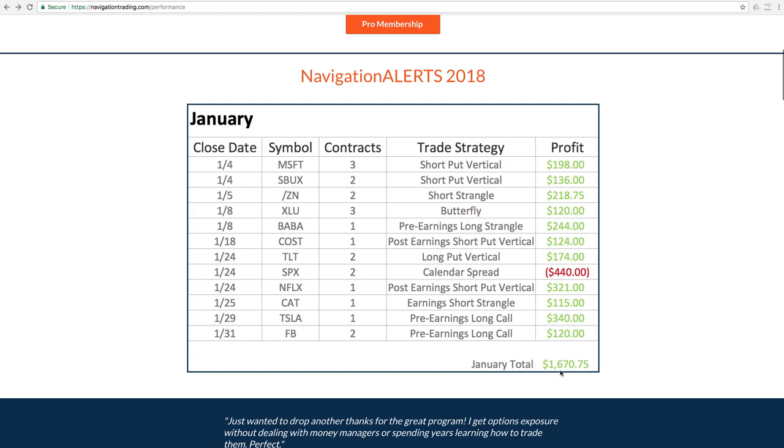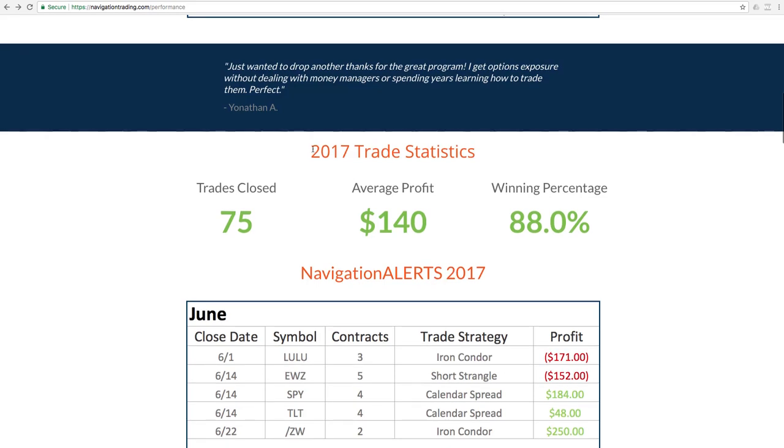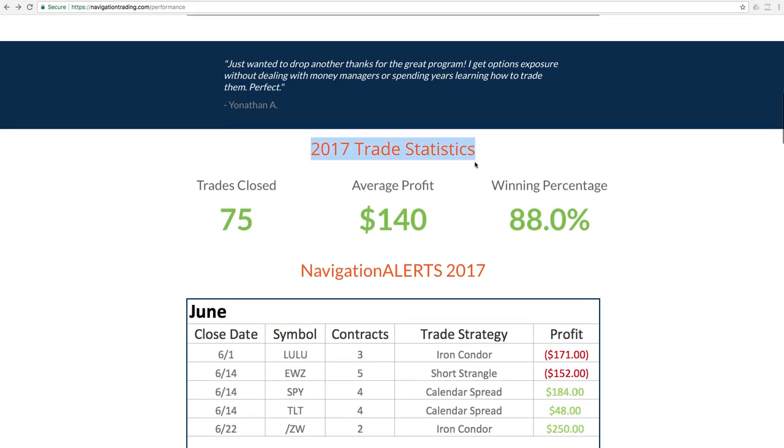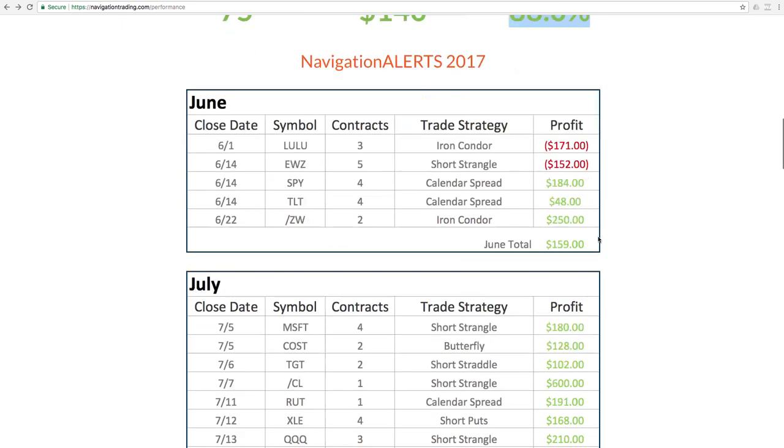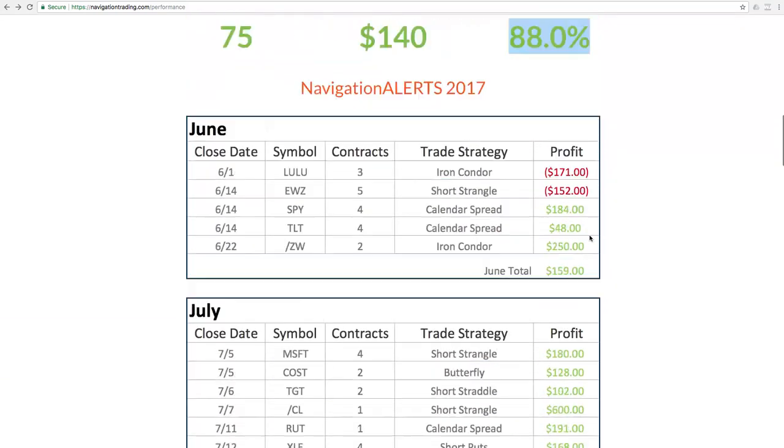Total profit in January, $1,670.75. And if you keep scrolling down, you'll see all the statistics from 2017. We had 75 closed trades, $140 average profit, 88% win rate. And you can see all the trades that we made throughout the year of 2017.